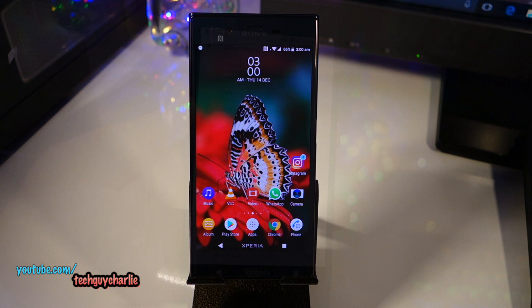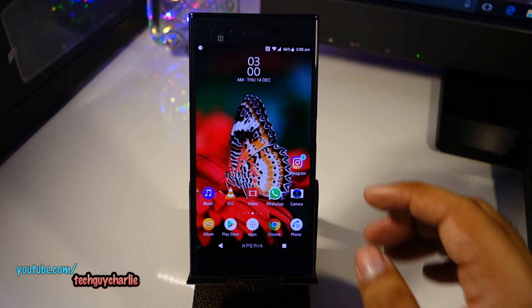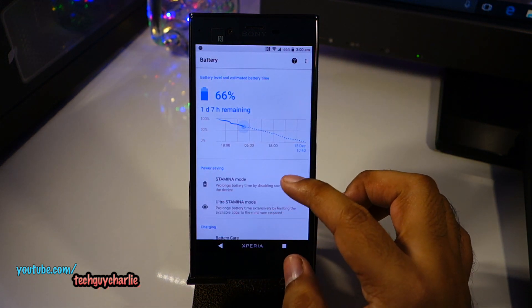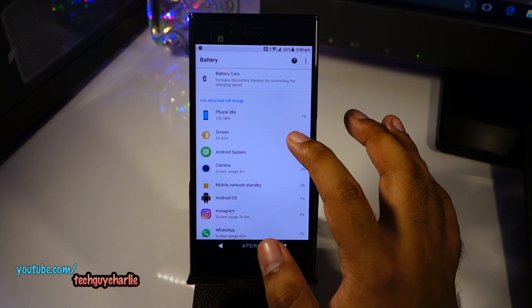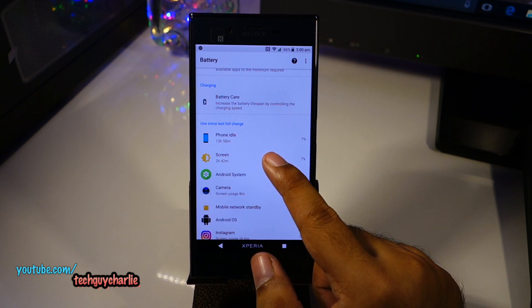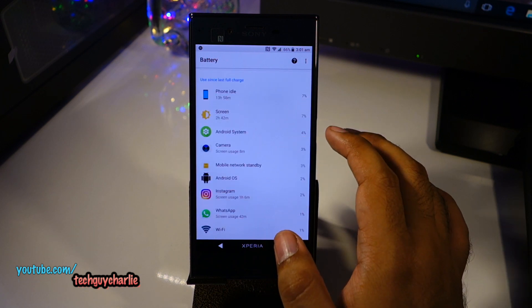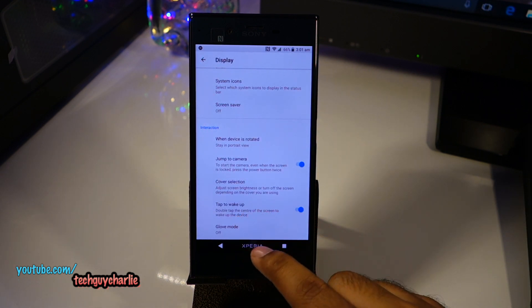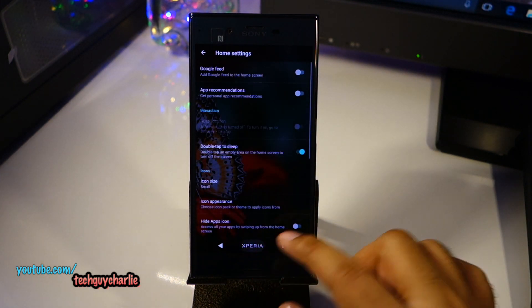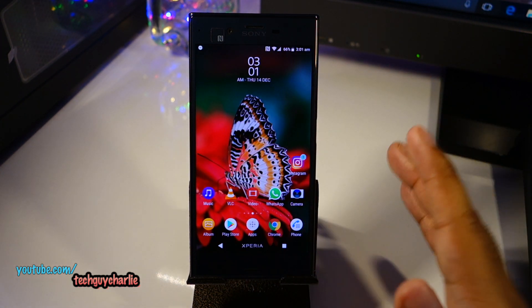It has been about 24 hours since I upgraded this phone to Android Oreo and it performs great — the performance is top notch, it does not heat up, and the battery life is also slightly better than it was on Android Nougat. I'm on 66% and it has been about 14 hours since I unplugged this phone, with 2 hours 42 minutes of screen-on time. Inside the display settings we still have double-tap to wake and double-tap to sleep in the launcher settings — a feature I really miss on newer Sony smartphones.